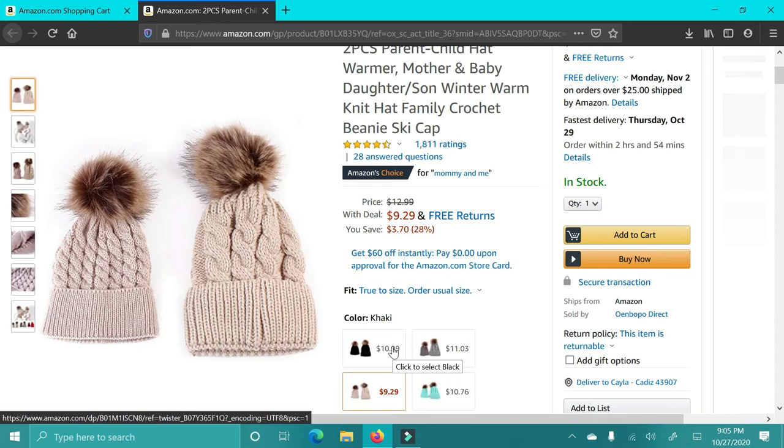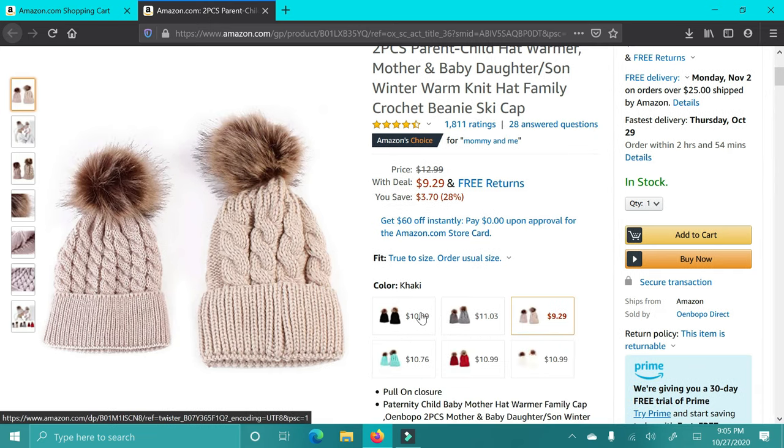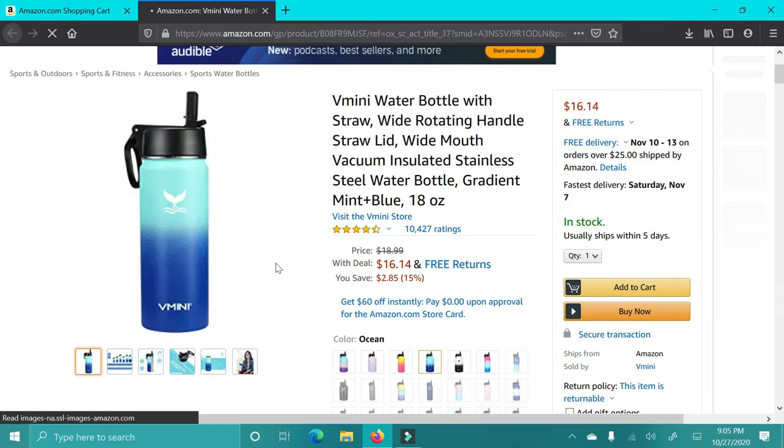Next up are these Mommy and Me beanies. These are so cute — I love these so much. I have these for my daughter and I, and they're adorable. They come in different colors, so if you have a mama and a little girl in your life, I think these would be an adorable gift for Christmas.